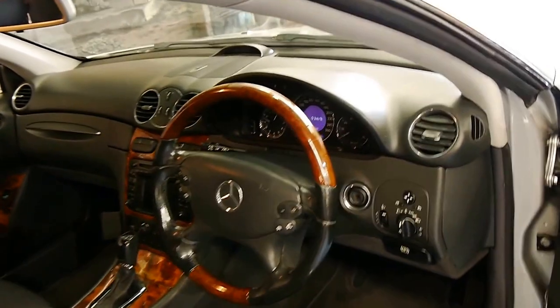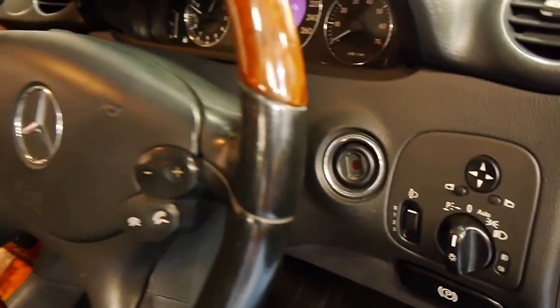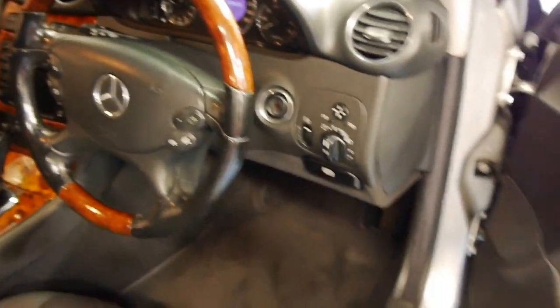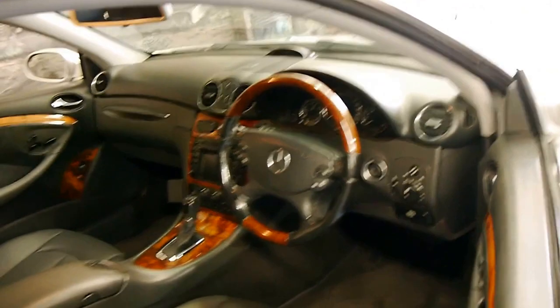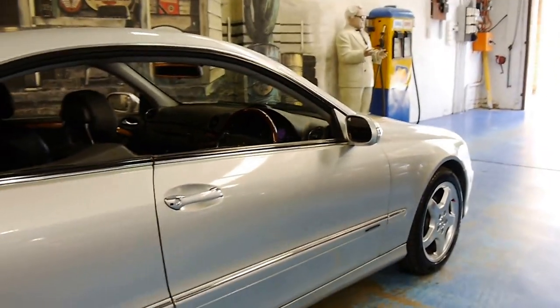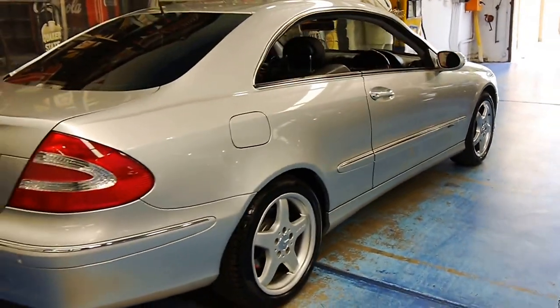The car is in remarkably good condition — even when you look at the power switches, the light switch, the timber wheel, it's remarkable. I've seen other CLKs with just 50 or 60,000 kilometres and they don't come close to this in terms of condition. It's got some very nice Pirelli P1 tyres on it and AMG wheels which suit the car perfectly.